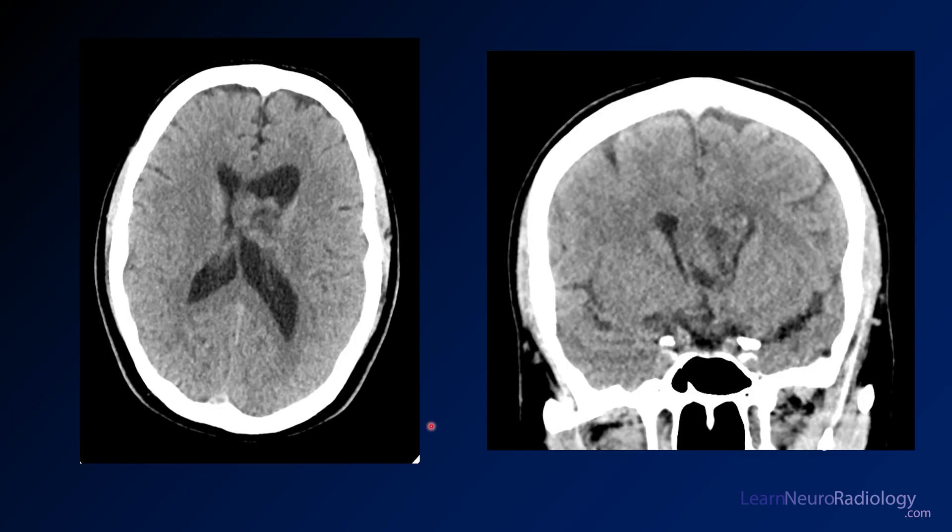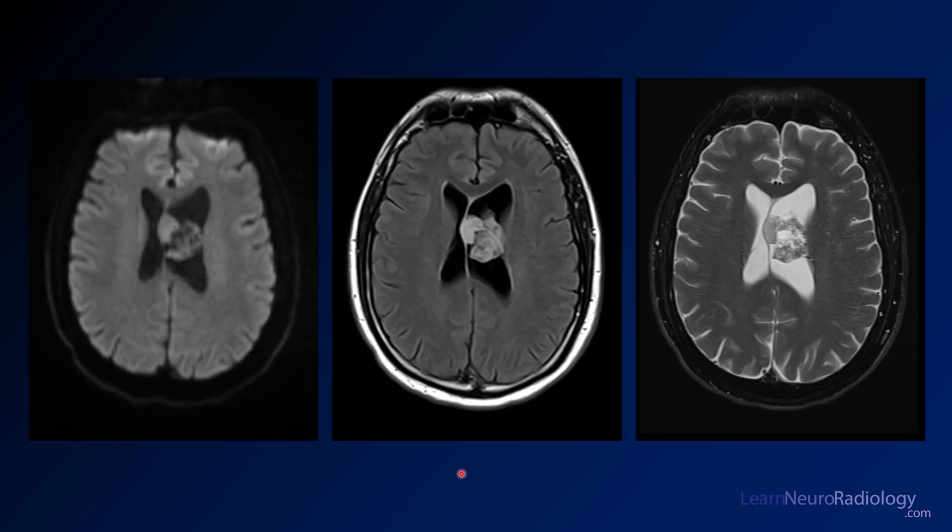Here you see some images from a CT of the head — you've got an axial CT and a coronal CT. Take a look and figure out where you think the abnormality is. I'm going to move on to some MR images now. You have a diffusion on the left, a FLAIR in the middle, and a T2 on the right.